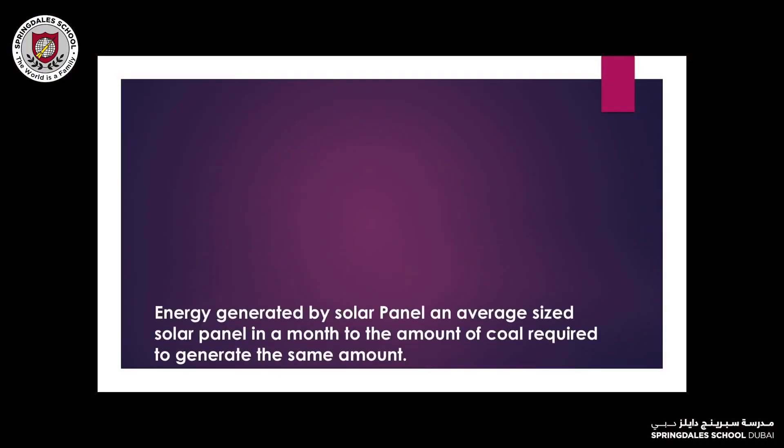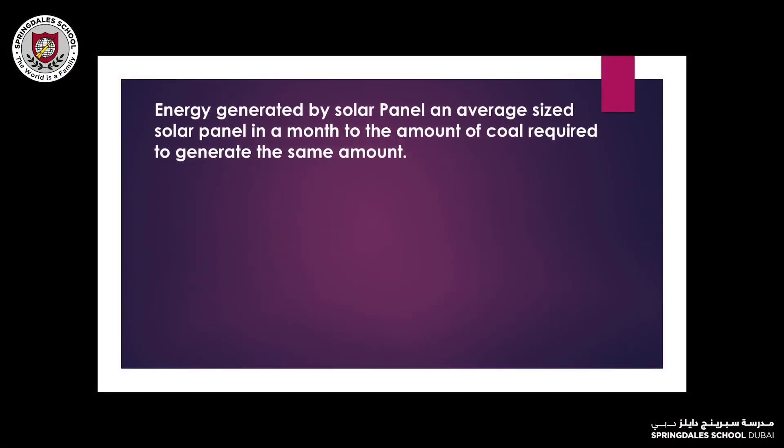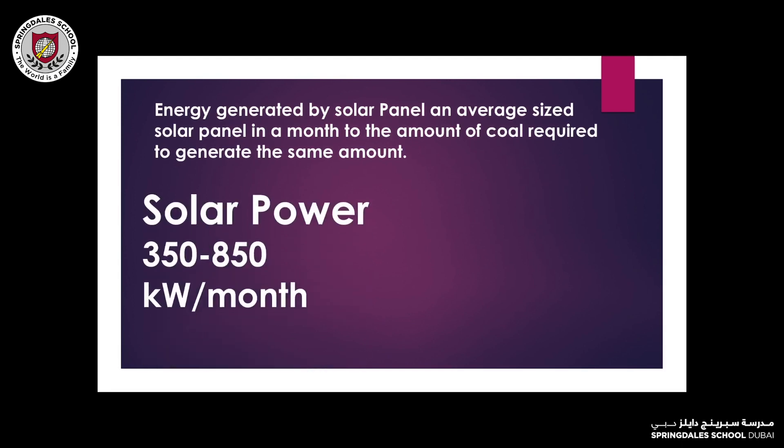This can relate to maths from the ratio of a renewable energy source to a non-renewable energy source. Let's take solar energy and coal as an example — from a single solar panel in a day to the amount of coal required to generate the same amount of energy.